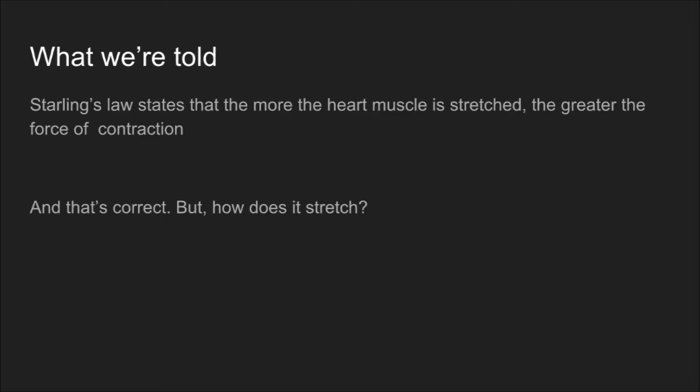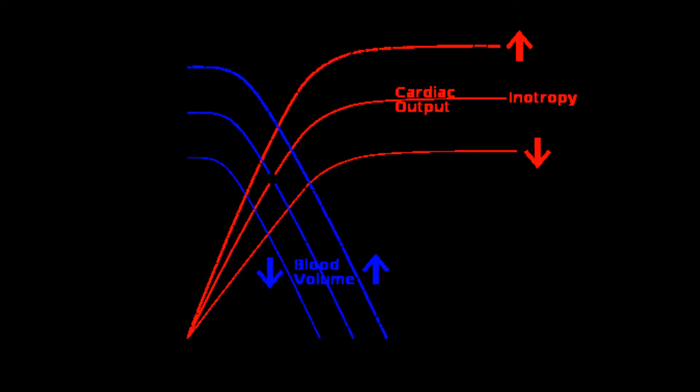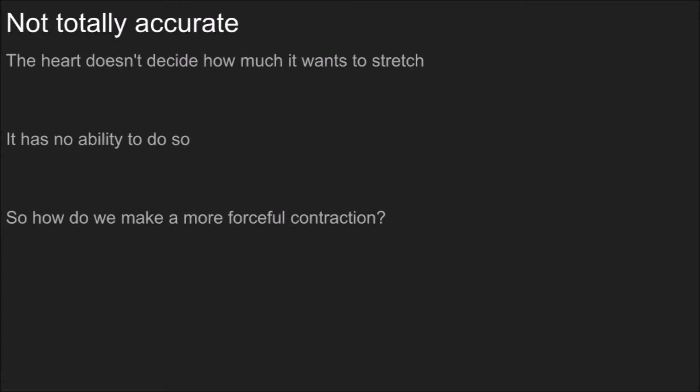A frequently used analogy is that of a boxer. A short jab doesn't carry the same amount of force as when someone pulls back and puts out a right hook. We usually use that to shorten a lesson plan and more easily relate a concept shown on the graph. But it's not a totally accurate analogy. The heart does not decide how much it wants to stretch the way you decide how far you want to pull your arm back and throw a punch.